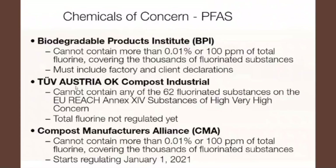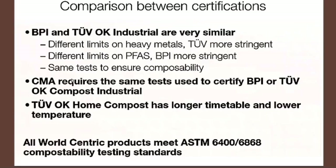The CMA will also be starting a very similar rule to that of BPI by January 1st, 2021 — the product cannot contain more than 100 parts per million of fluorine. In a quick comparison between these certifications: BPI and TÜV OK Industrial are very similar, but they have different limits on heavy metals where TÜV OK Industrial is a little more stringent. On PFAS, BPI is more strict. CMA requires the same tests used for BPI or TÜV OK Industrial when they conduct their tests, as they're examining the biodegradation process at a commercial composting facility. OK Home Compost accounts for lower temperatures reflecting real-world backyard conditions.